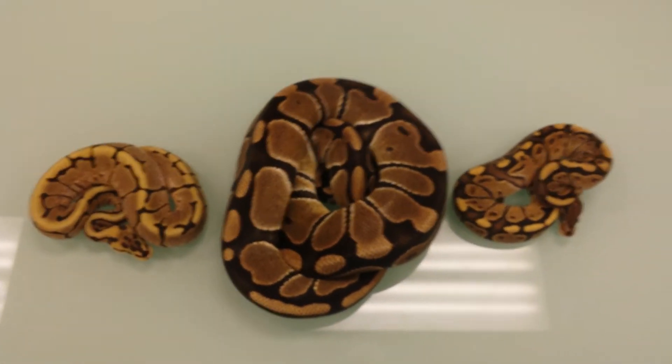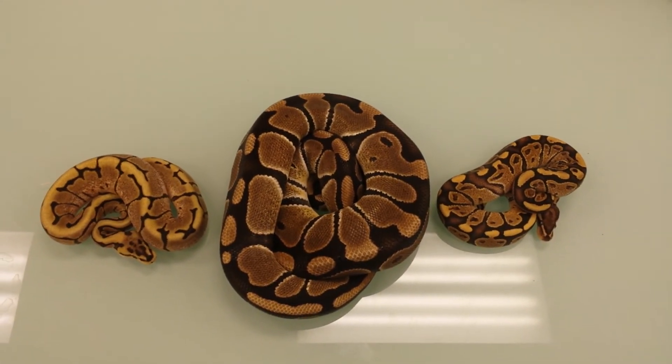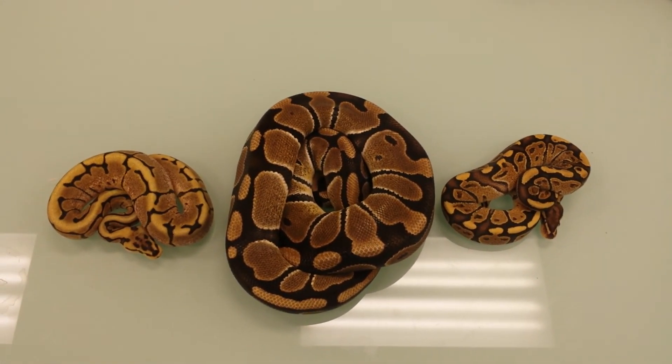Those are the three snakes we have up for this week's auction. Go ahead and check them out. See us on Facebook — just type in Breeder Circle — and also on YouTube. You guys have a good day. Bye.